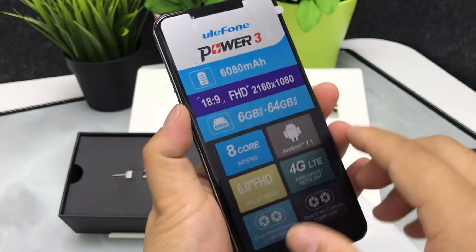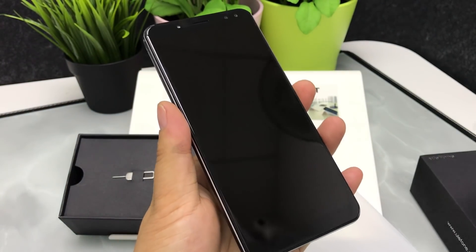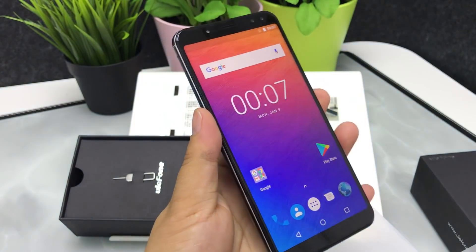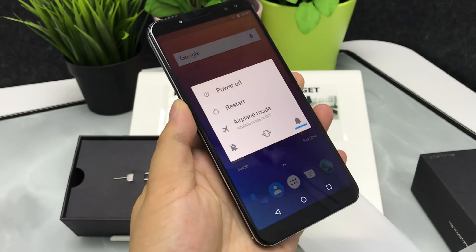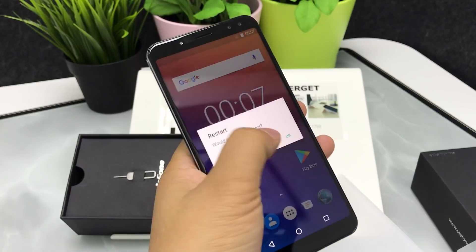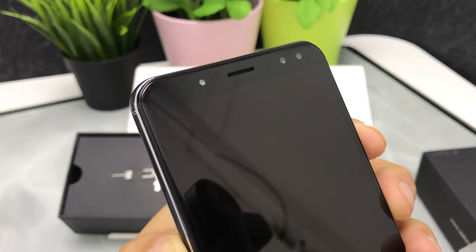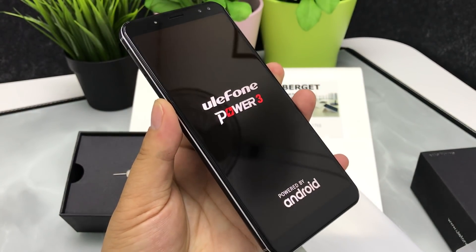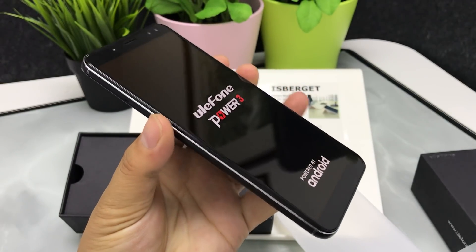It is a full-screen smartphone with an 18:9 aspect ratio. The smartphone comes in 2 colors to choose from: black and blue, or black and gold.